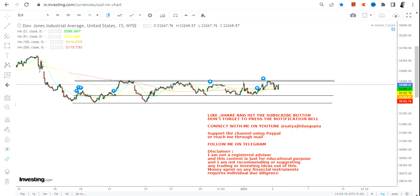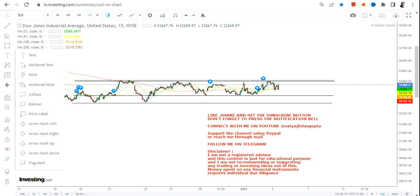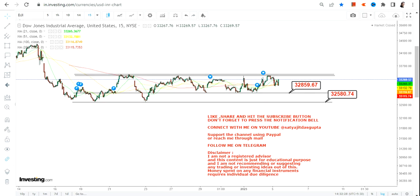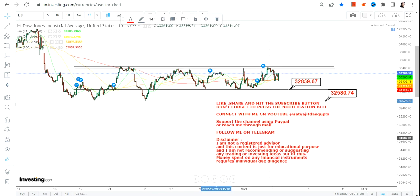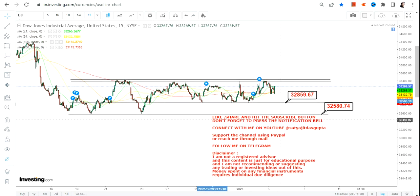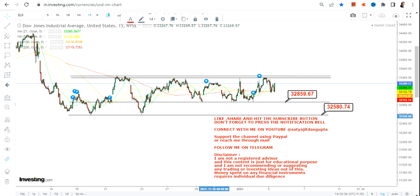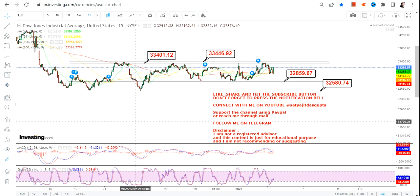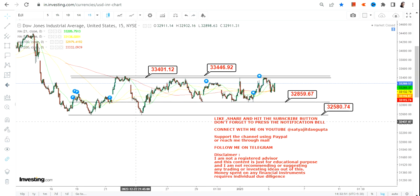As far as the trend is concerned, this is the range we have in front of us. I'm talking about Dow Jones on a 15-minute chart. On the downside, we have 32,859–32,860 as support, and 32,580 as our stop loss. On the upside, we have 33,400 and 33,446 or 33,450.